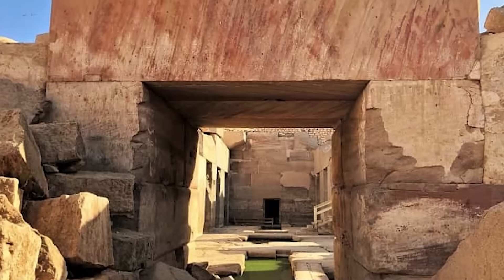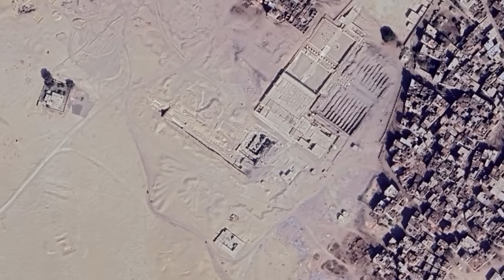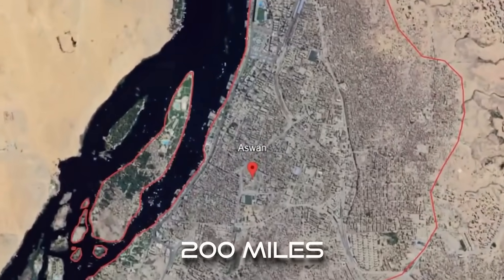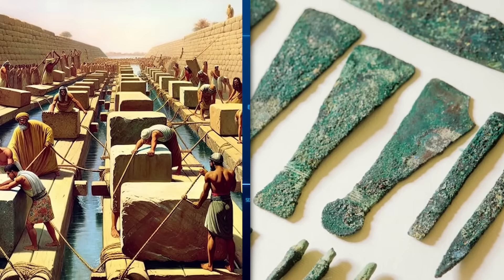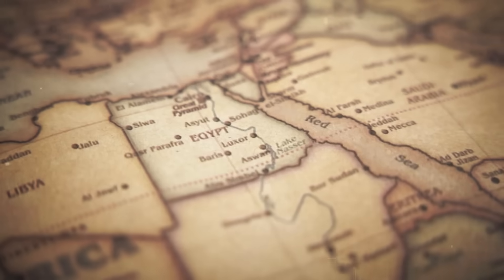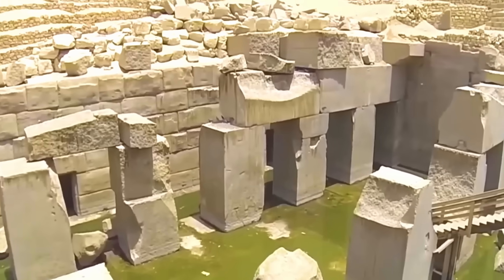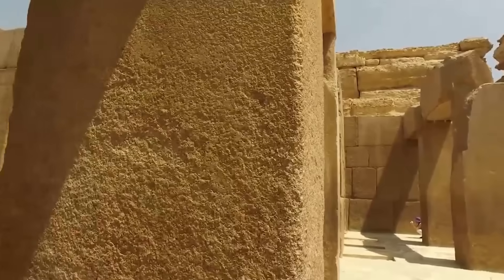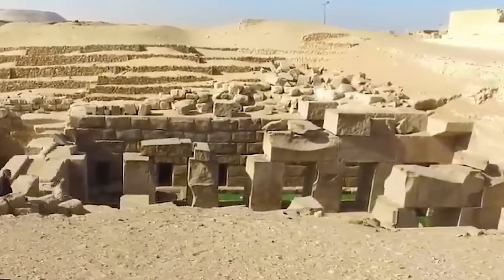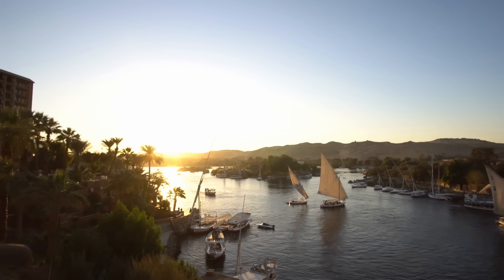Furthermore, the Osirion's construction employs colossal rose granite blocks, some weighing an estimated 100 tons. These stones were quarried in Aswan, located over 200 miles south of Abydos. While the ancient Egyptians were undeniably skilled engineers, the transportation and precise placement of such massive blocks, especially granite, in a location relatively far from the Nile River, presents a formidable logistical challenge.